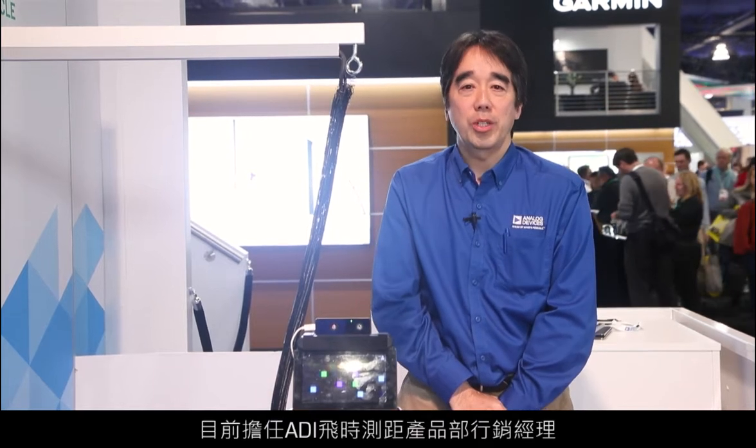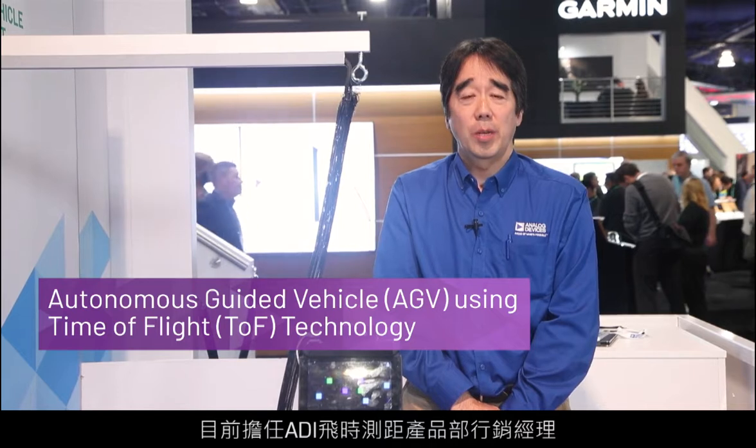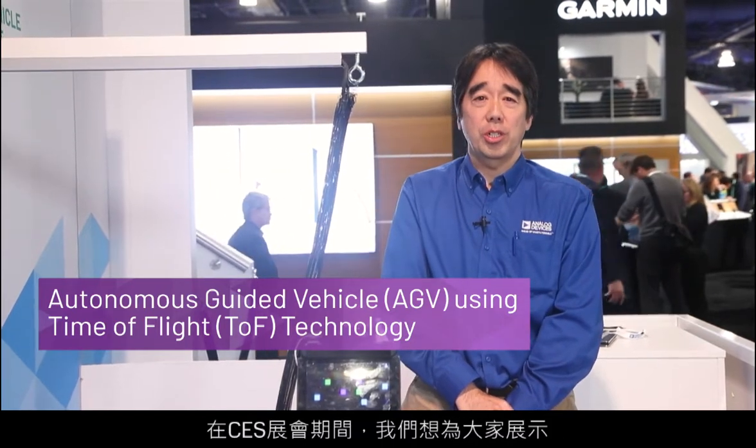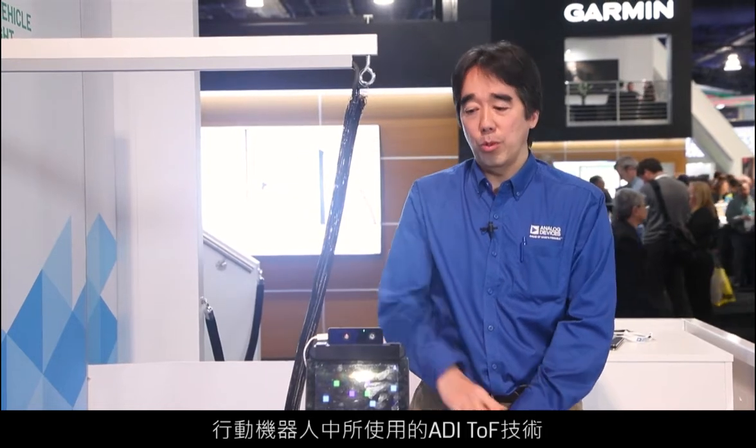Hello, my name is Izoshida and I'm the marketing manager for Time-of-Flight products here at Analog Devices. I'm here at CES and we are currently showing a demonstration of ADI's TOF technology on a mobile robot.